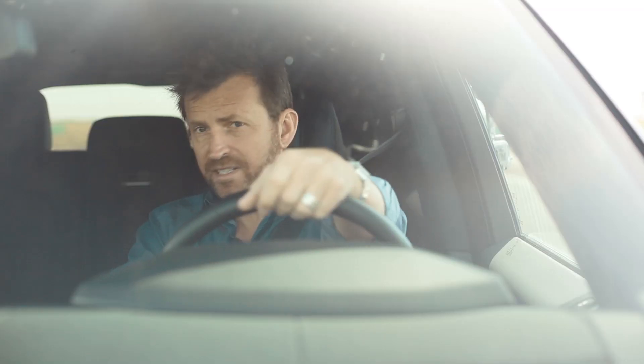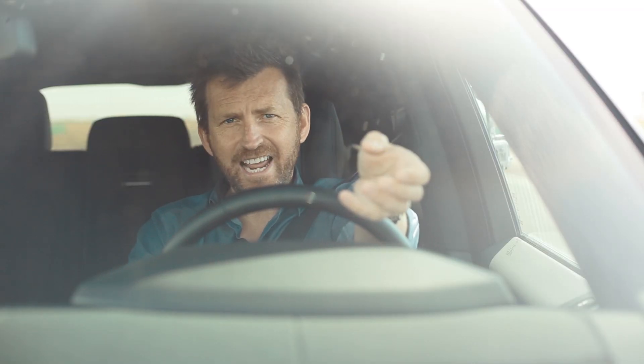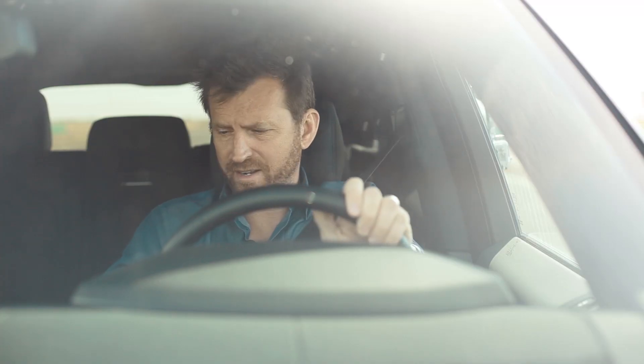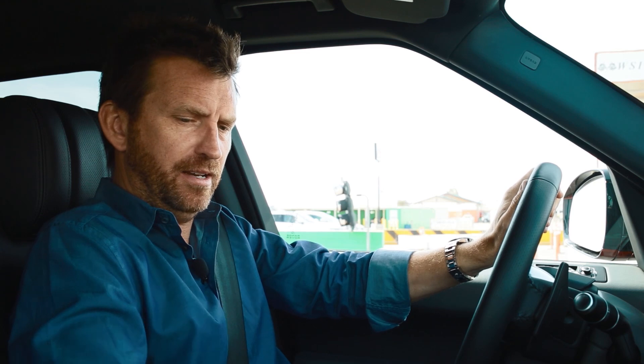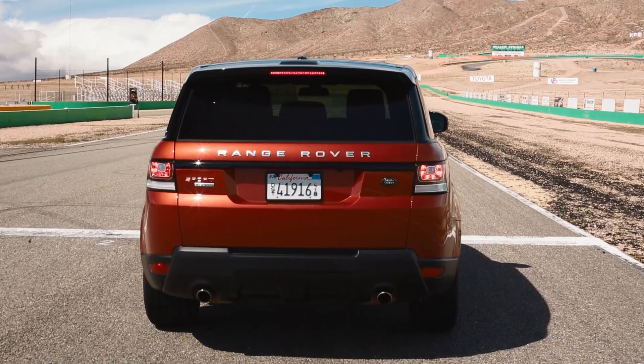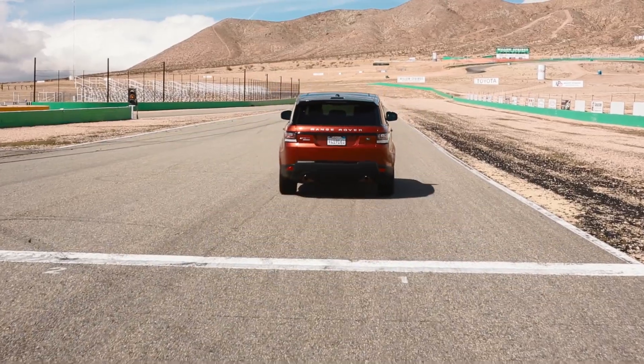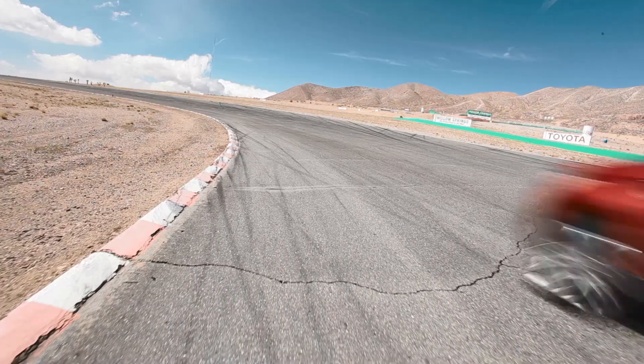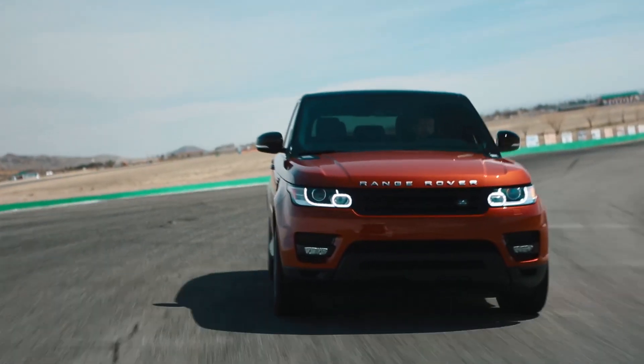Not many times you can say this in an SUV, but today it's all about the start because this is one very quick SUV. Let me put it into sport mode. I love doing that. Jesus, it hustles! That, by the way, was around 4.9 seconds to 60.